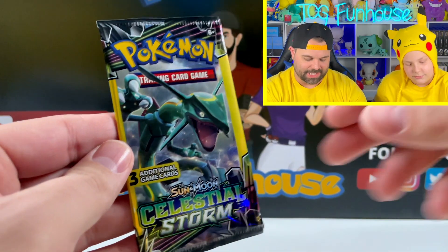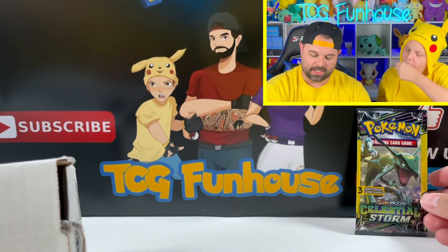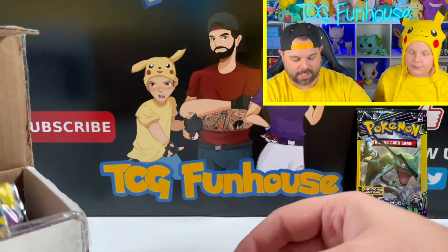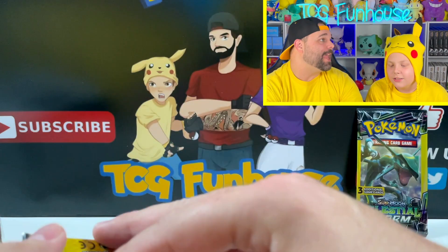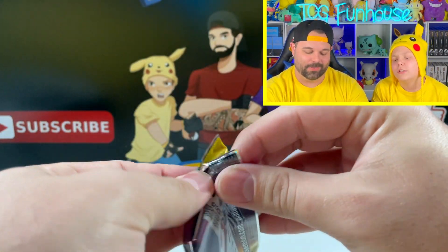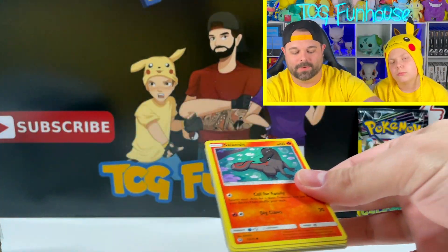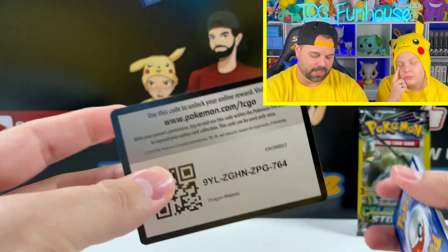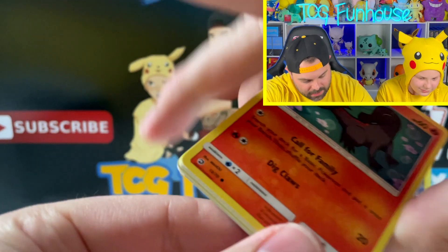The three-pack blister is a Celestial Storm — that doesn't count as my pack, we'll open it at the end. Next up: Dragon Majesty! I wanted the Dragon Majesty — I win so hard! Dragon Majesty, guys, subset for Pokemon — I believe this was late 2018.